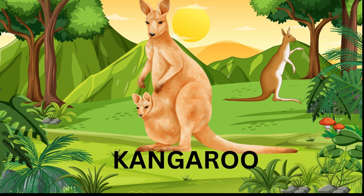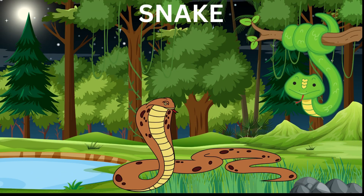Kangaroos are known for their powerful hind legs and distinctive way of hopping. They mainly eat grass and carry their babies in a pouch on their belly. Snakes are reptiles.